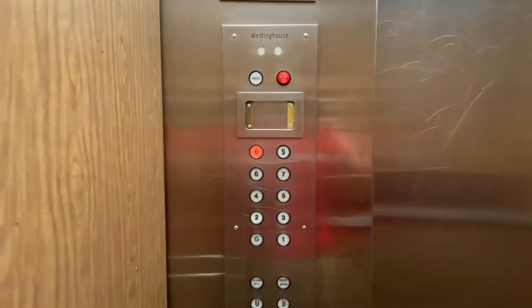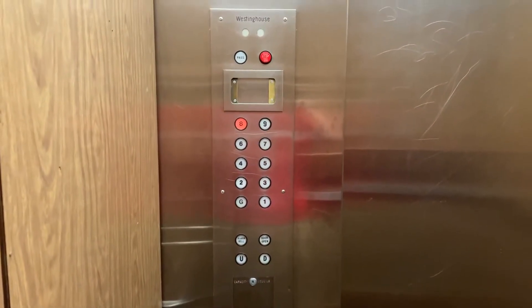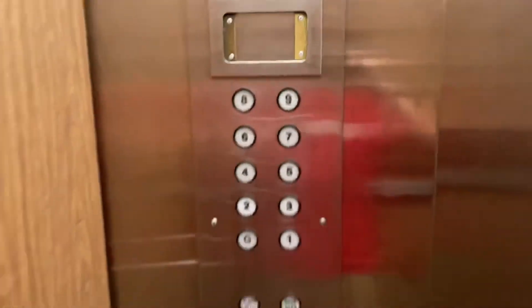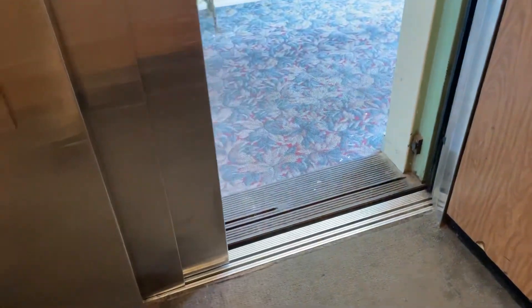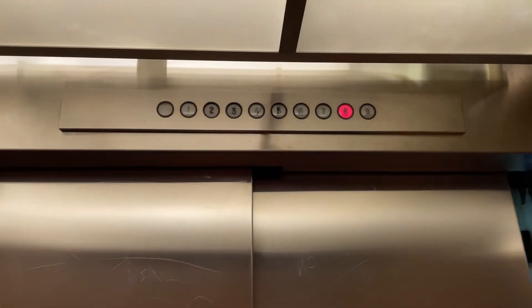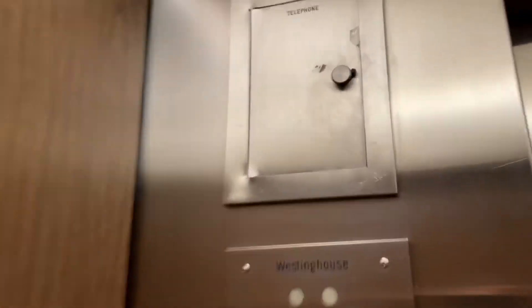All right, we're going to wrap this up because this place does have security. That guy just got in the elevator. I'll just get some pictures while I can. Awesome, nice thing that's AE fixtures. Indicator, phone.